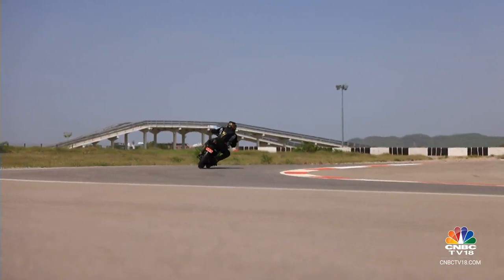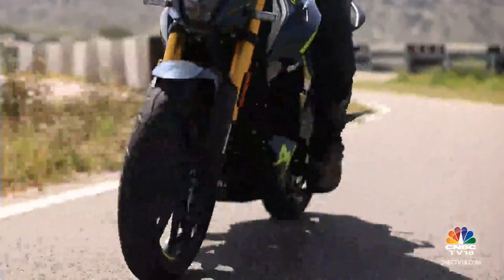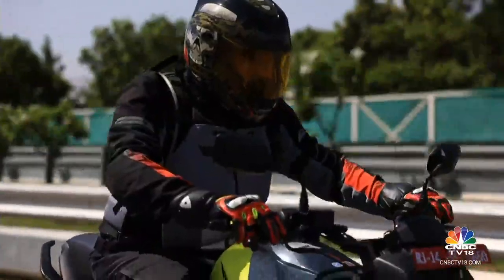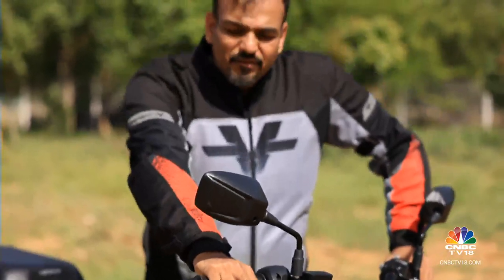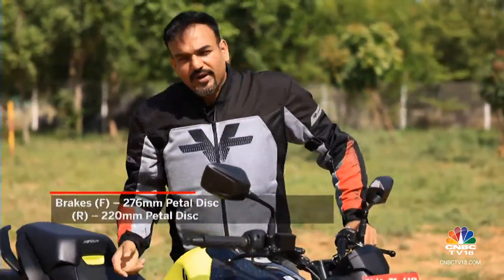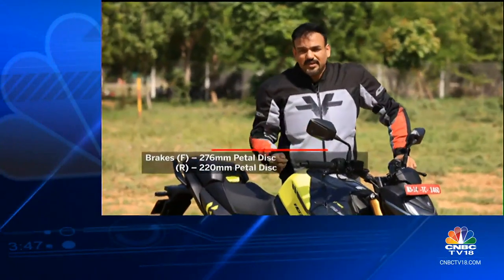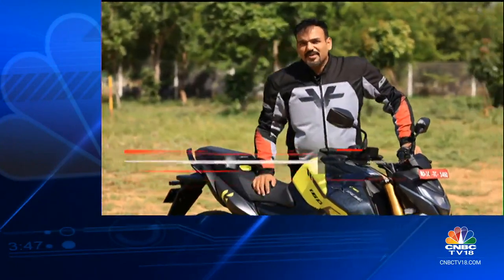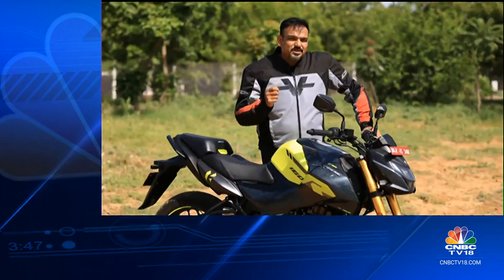The 4-valve too continues with a single-channel ABS configuration, and while a dual-channel system would have been the safer bet, the braking doesn't really leave much room for complaint. The lever feel front and rear is quite confident — it doesn't feel too bitey, it feels quite progressive as well. However, because this is single-channel ABS, you have to be careful when braking on gravelly or slippery road conditions.